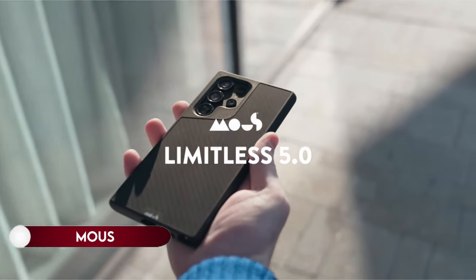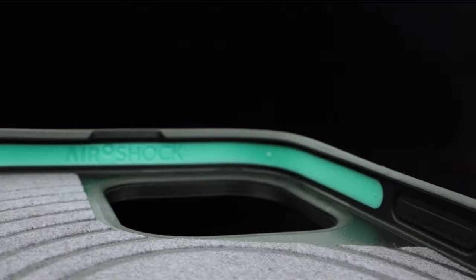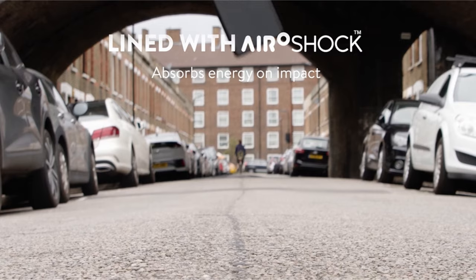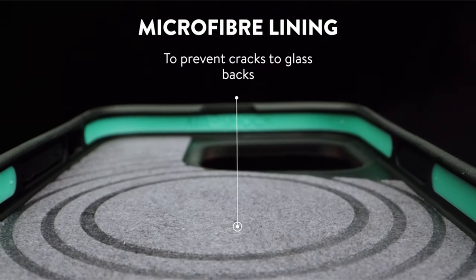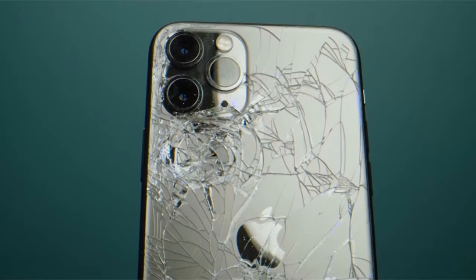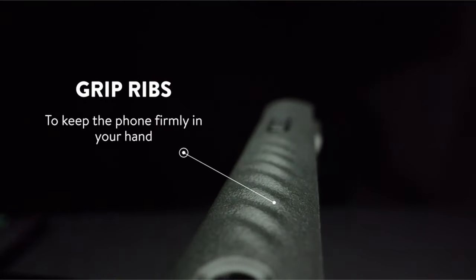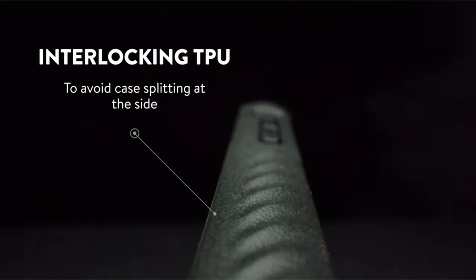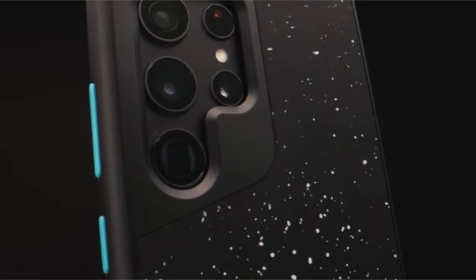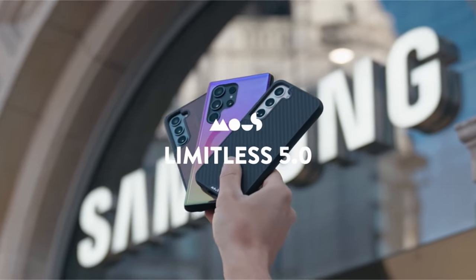On number 19: Mous. Experience extreme tech protection with Aeroshock in the S24 case — a high-impact material designed to absorb and disperse energy, safeguarding your device from drops and shocks. The case is MagSafe ready, featuring a magnetic connection for optimized wireless charging and compatibility with MagSafe accessories. Crafted from premium carbon fiber reinforced with polycarbonate, it features rippled ribs for enhanced grip without adding bulk.